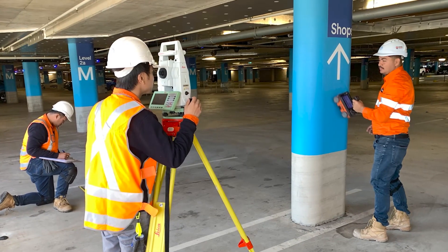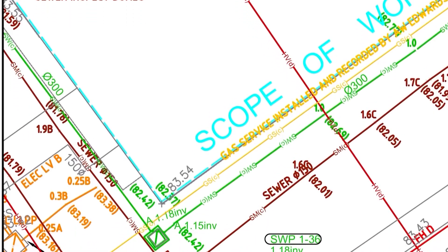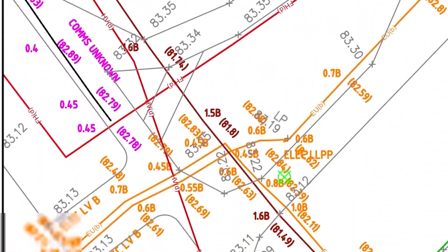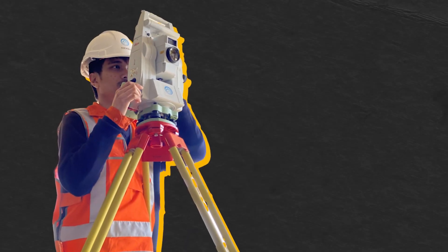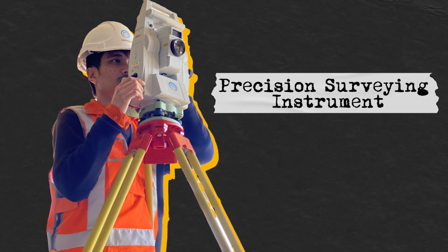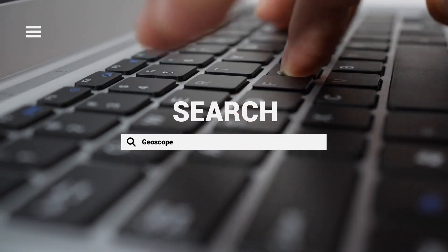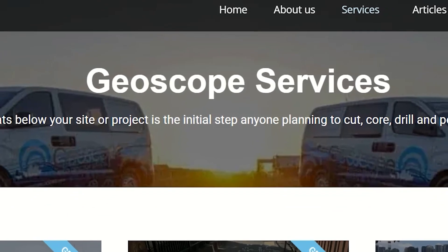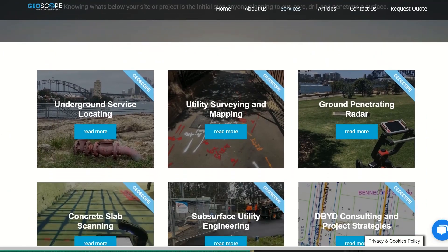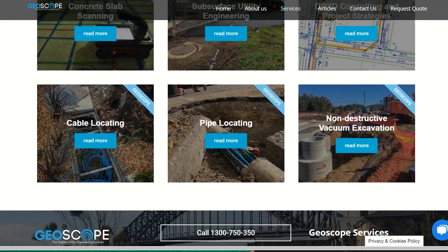We can then capture the utility information data with site photos, detailed utility reports, draft plans in the office, or survey the findings down to the millimetre using precision surveying instruments. Professional and certified service locating companies like our team at Geoscope offer these services to help prevent damage to underground utilities and ensure the safety of workers and the public.